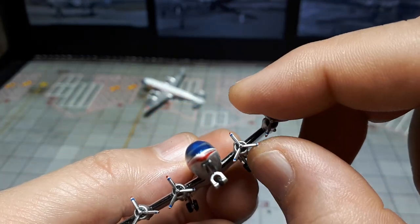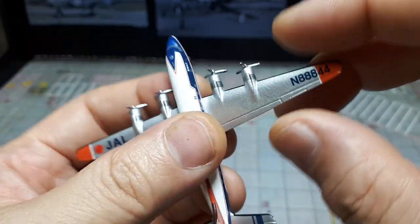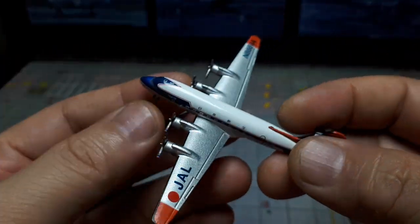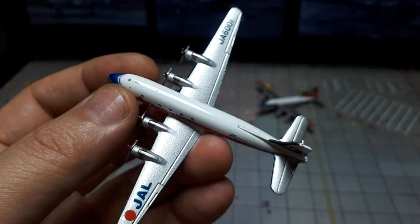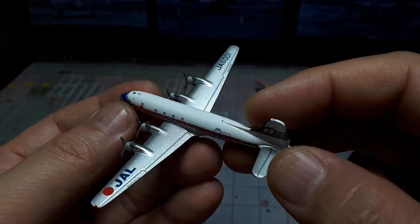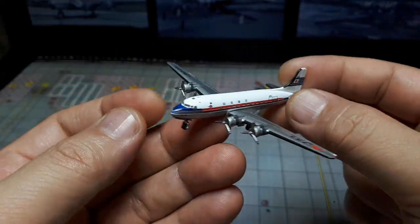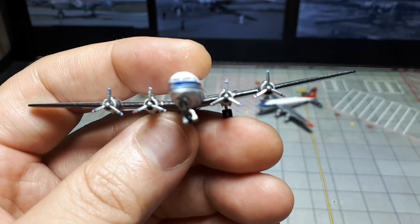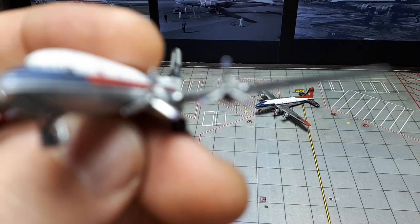The props are actually fixed in place — on a higher quality model these would actually spin. There's no branding on this on AliExpress; you just look up '144 DC4' and you'll find this two-pack. For the price it's okay — usually one model airplane costs twice as much as these two together. I do like that they have the red, white, and blue printed on the props. Not sure if there are any details in the engine.